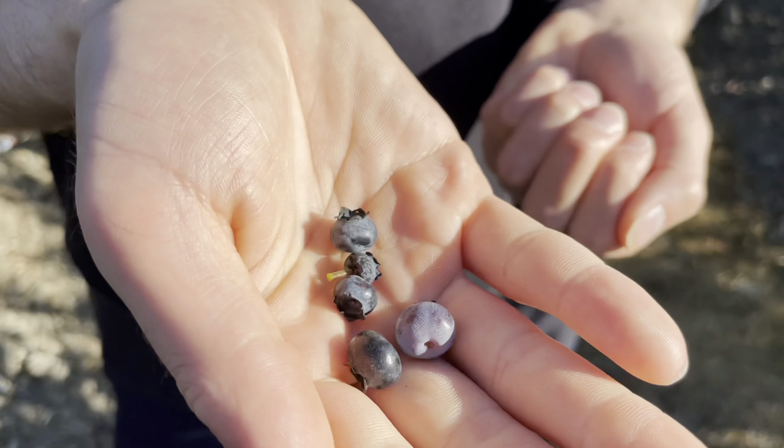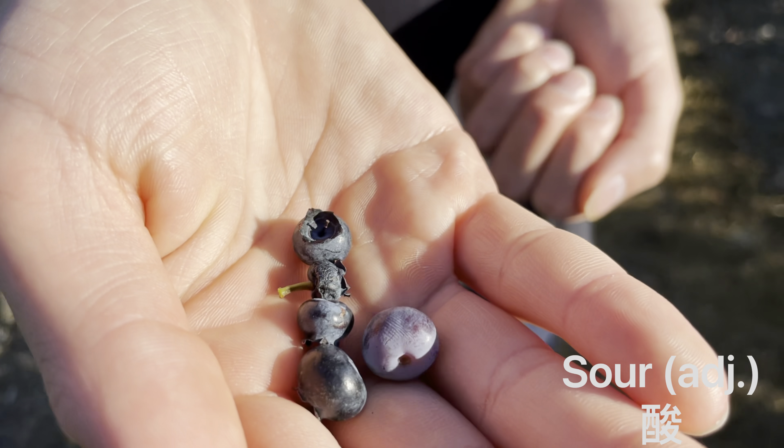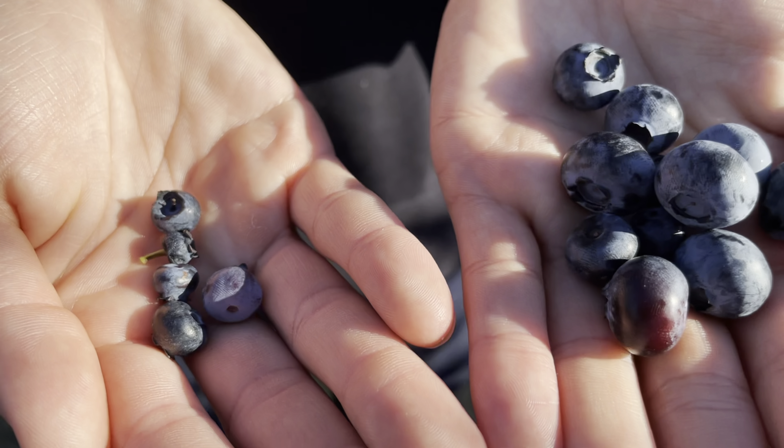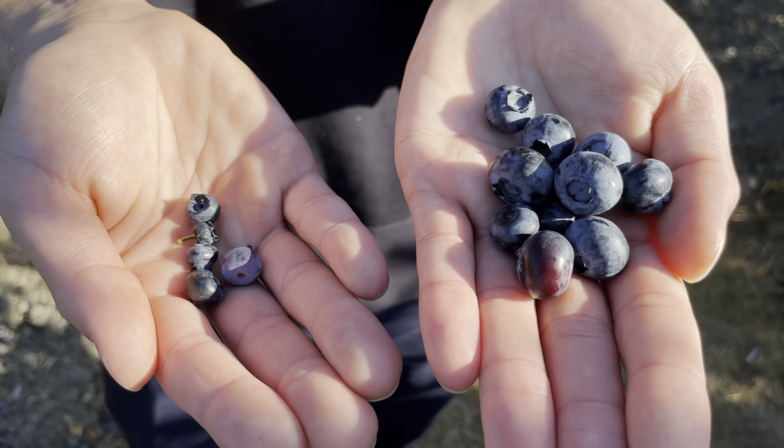These are ready to pick now. The small ones here are probably not the sweetest — they're probably a bit sour — but right here you got the big ones. These are the ones you should be looking out for when you come pick.